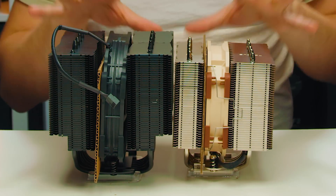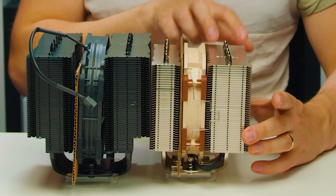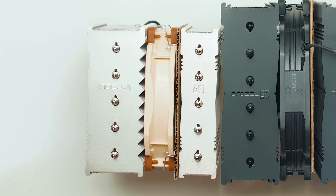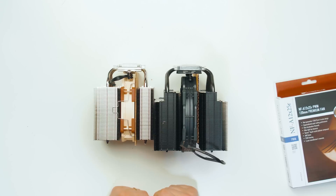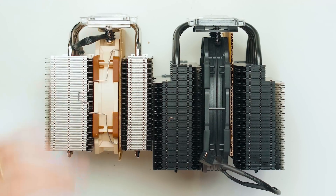Another interesting thing about the NH-D12L is that one tower is skinnier than the other — just a characteristic to keep it small. We'll also be adding a secondary fan to test how much it improves cooling. This way you can see how much taller the NH-D15 is and how much smaller the NH-D12L is.